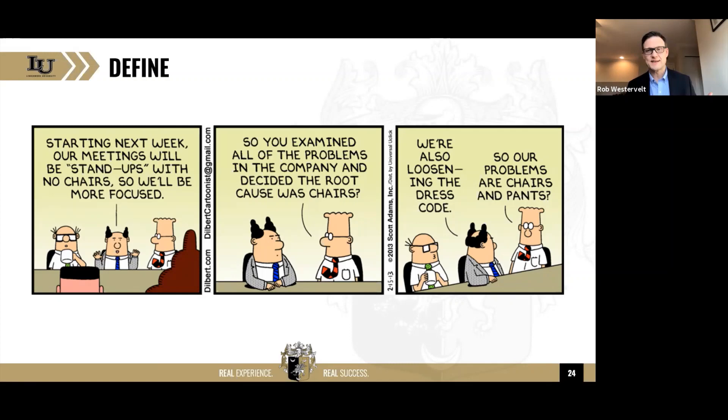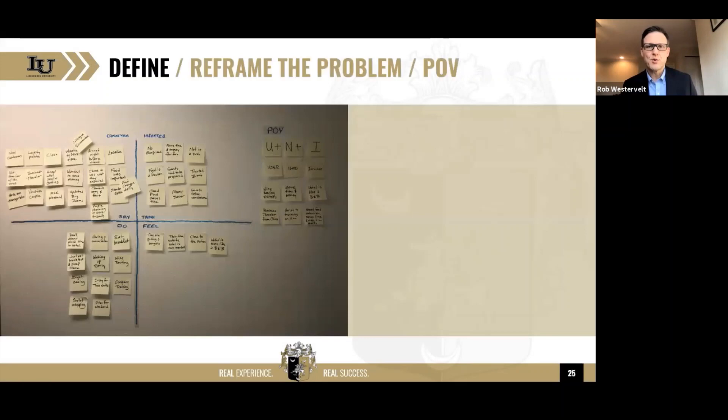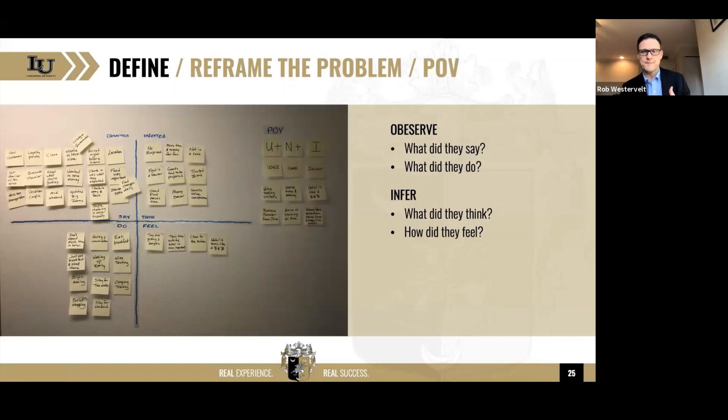We want to create a point of view, and what you're seeing is an empathy map. We could spend this entire webinar just on creating empathy maps. When we observe, we want to say: what did they actually say and what did they actually do? Then we want to infer from that — what did they think, and importantly, how did they feel? That will create a point of view: who is the user I'm solving this problem for, what was their need, and what was my insight?